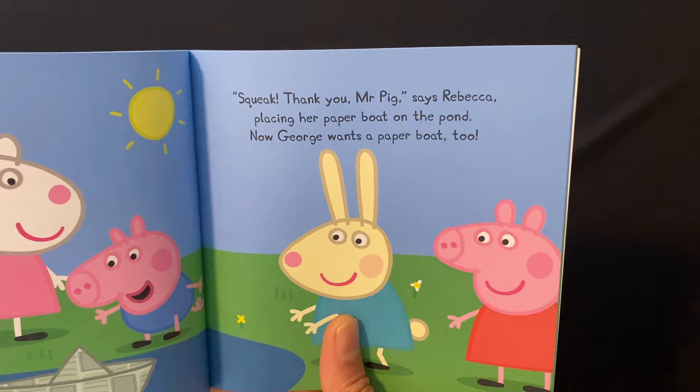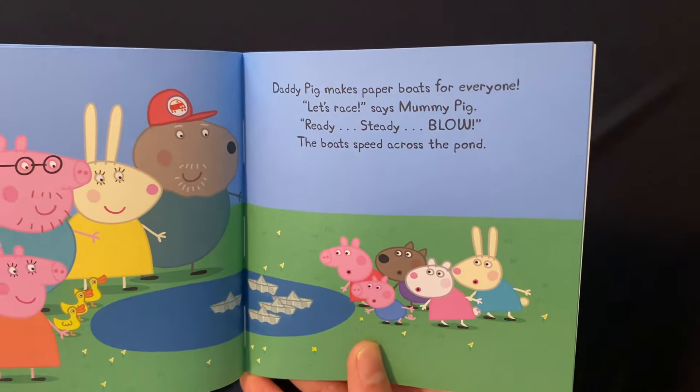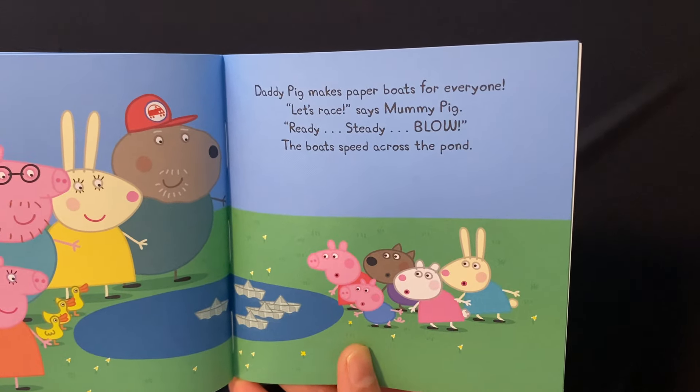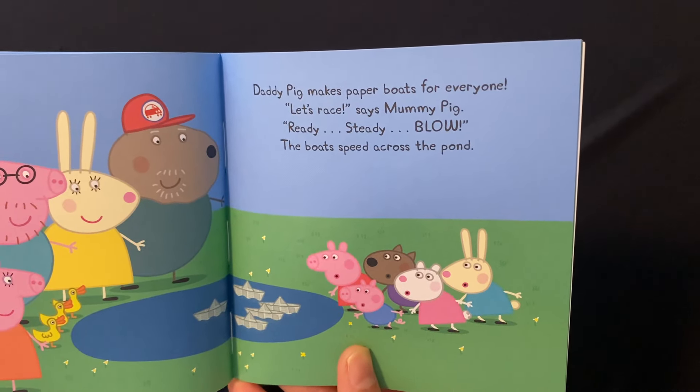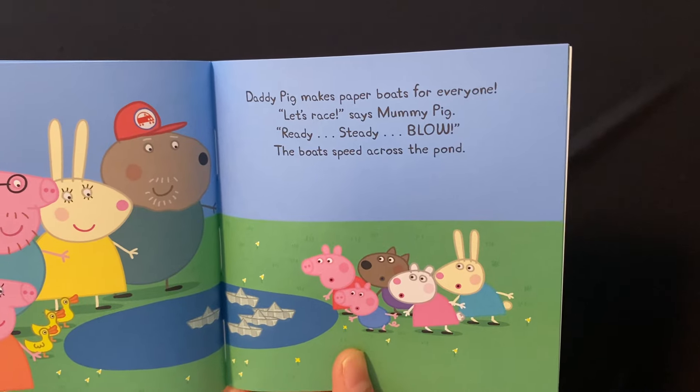Now George wants a paper boat too. Daddy Pig makes paper boats for everyone. Let's race, says Mummy Pig. Ready, steady, blow!